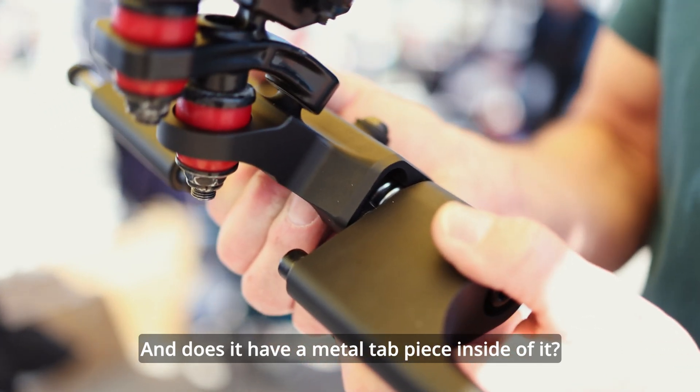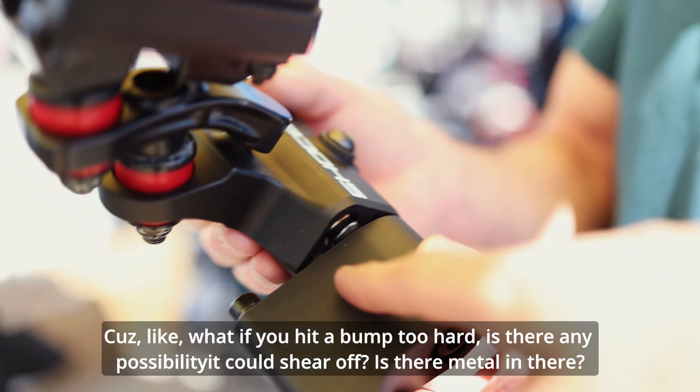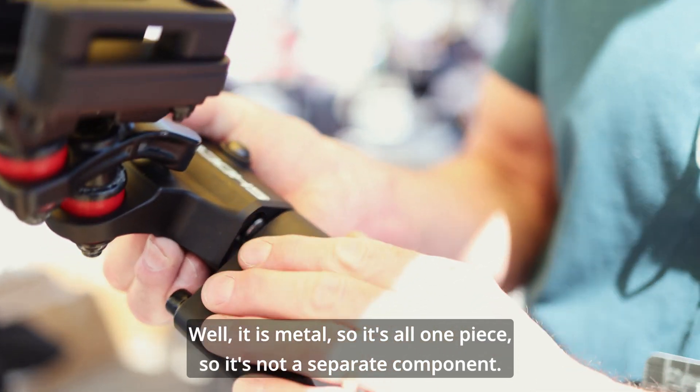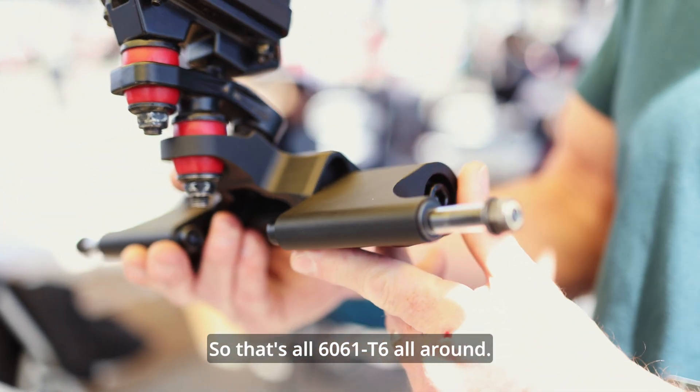If you hit a bump too hard, is there any possibility this could shear off? Well, it is metal — it's all one piece, not a separate component. It's all 6061-T6 aluminum all around.